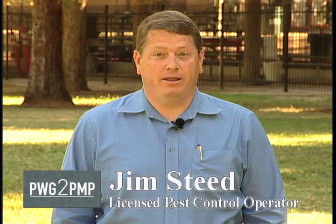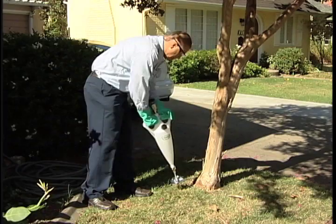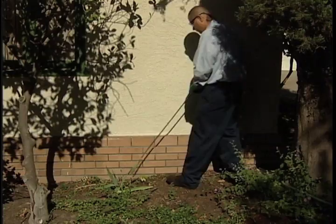Hi, I'm Jim Steed. In this segment, we're going to take a look at some existing application methods that are not affected by the new California regulations. The following applications are exempt from the provisions of section 6970. A: Injection into soil or structural materials, such as bricks, concrete, or wood.